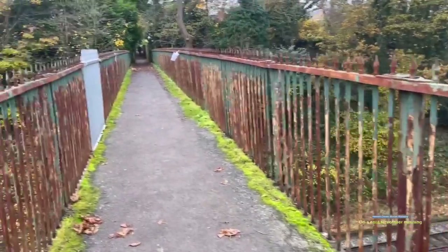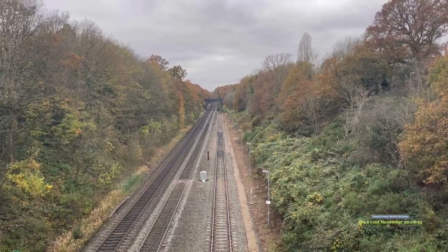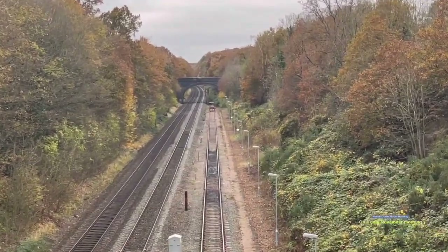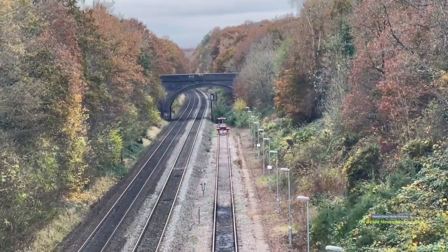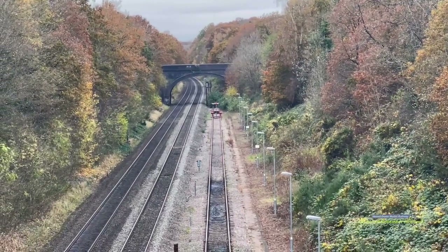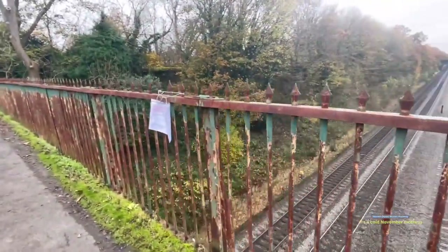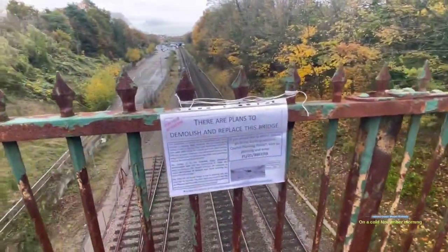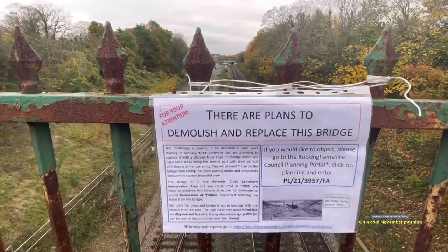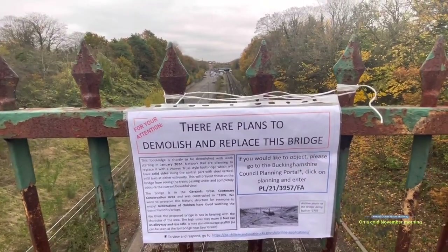It was built in 1905 in a place called Gerrards Cross - I'll pop a picture up. I've just seen some notices about halfway along that they're actually going to demolish this bridge. You can see it here with the scene going through the hills, and there's a nice little road bridge over in the corner. I'll see if I can get some pictures and model this footbridge I'm stood on. You can see from the signs it was built in 1905 and they're thinking of demolishing it.